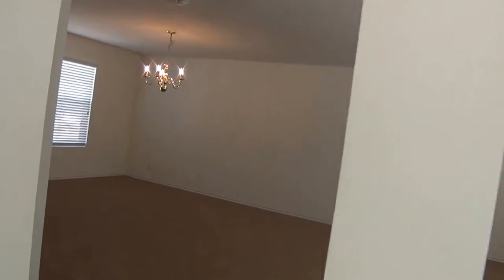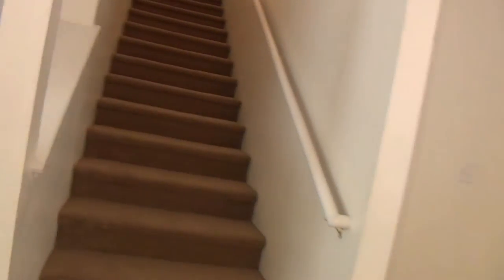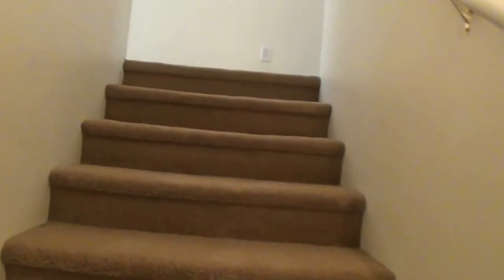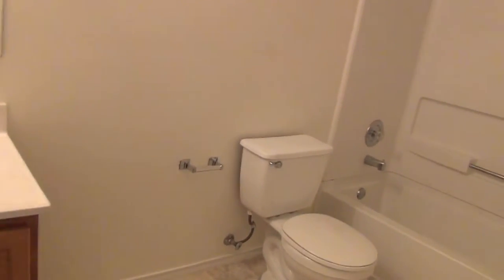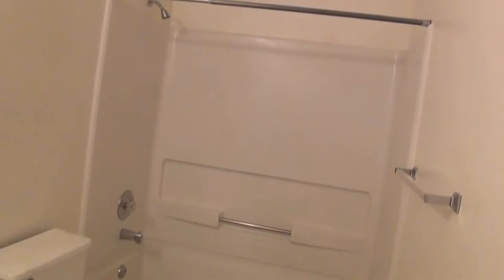That's pretty much the downstairs. Let's head upstairs. This is all recently installed carpet. The stairs are a little bit wider than normal — the stairway is not usually this wide. Up here at the top we have one of the upstairs bathrooms, with a single vanity and a tub shower combo.